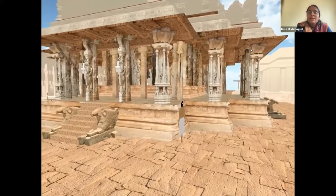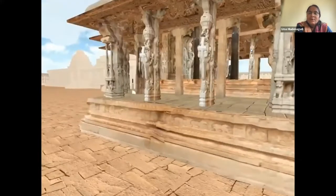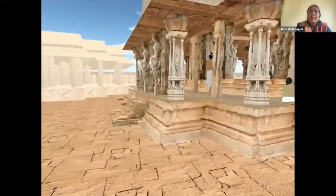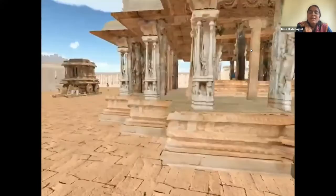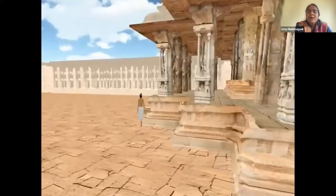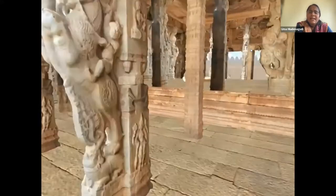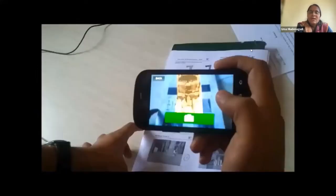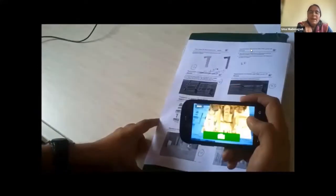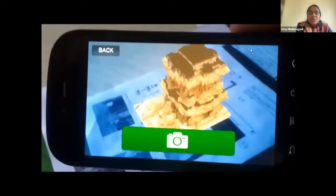This is the Kallan Mantap at Hampi. As Sumantra mentioned, it's photogrammetry — we used a large number of photographs for each pillar, each skirting, each flooring, and then registered all of them with a CAD model generated by architects who actually measured things. The final rendering was created, and a few things are done using AR/VR experiences on mobile — for example, if you have a stone chariot image, you can walk through the stone chariot on your phone.